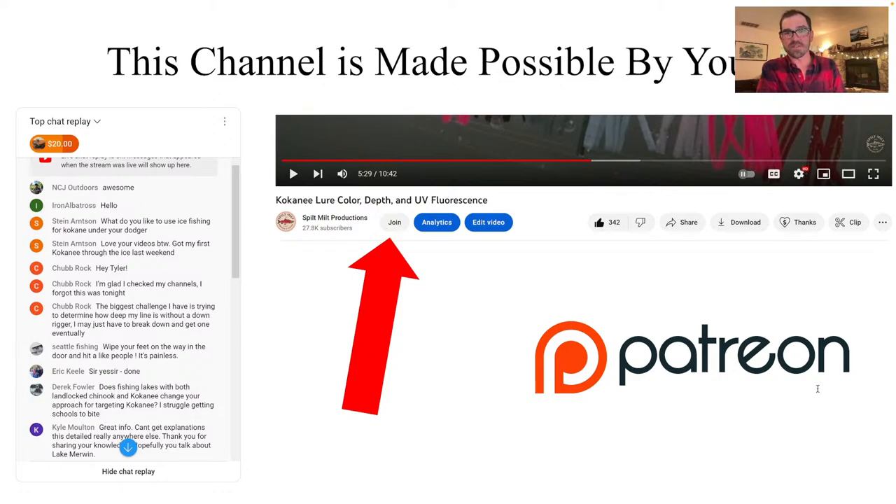In a few weeks I'm going to be releasing the preliminary list of the meetups I'm going to do with my community members and Patreon members. I would love to meet some of you out on the water — that would be really fun.